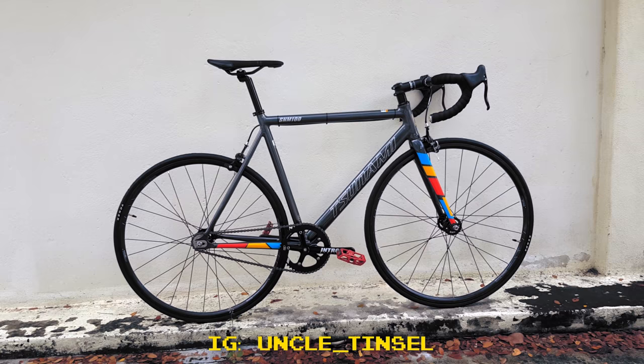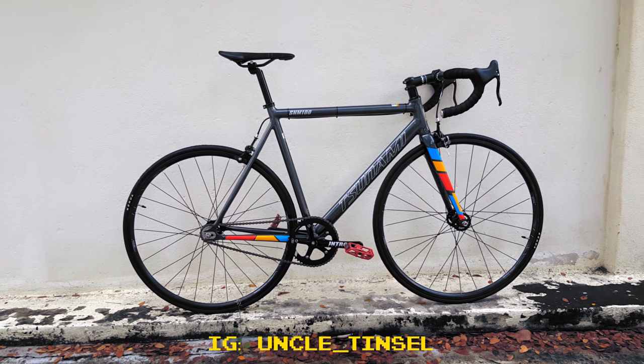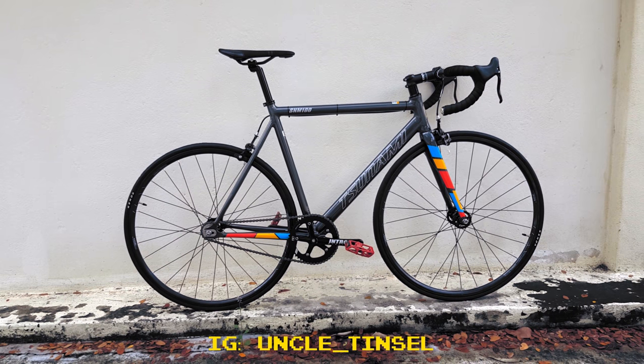But Tinsel's aluminum Tsunami S&M 100 cost a slight $460 for the entire build. How far we've come as a human race. Now let's take a closer look at how good cheap fixed gears have gotten in this fixed gear bike check.